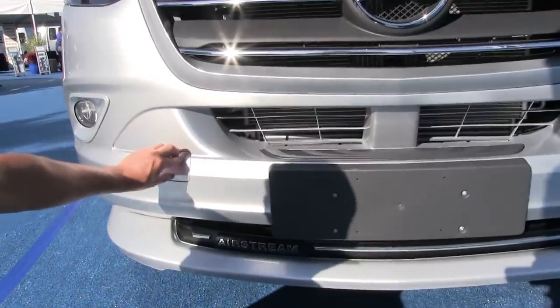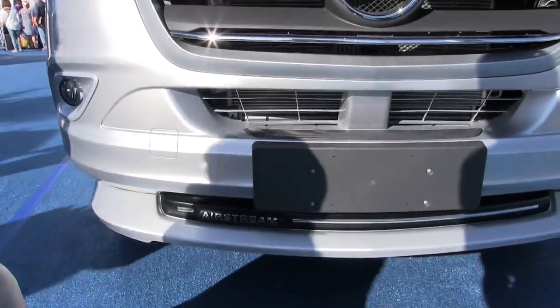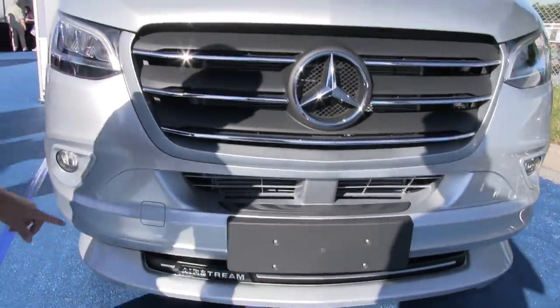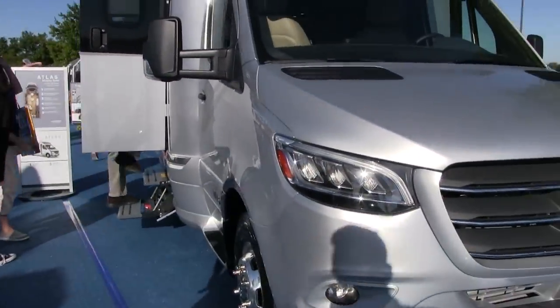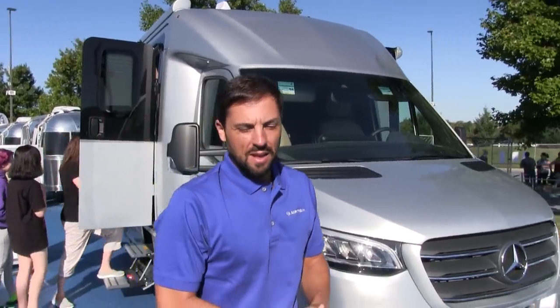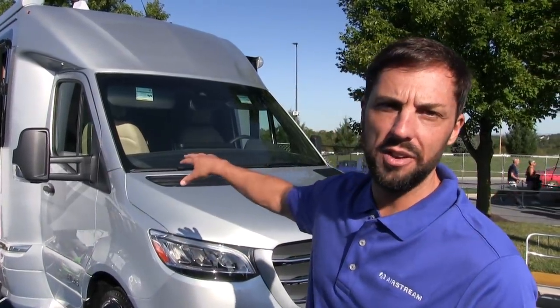The front pops open for towing with a hook that screws in. The fog lamps are built into the bumper. This has been Patrick from Colonial Airstream at the Hershey show. The Airstream Atlas is available at Colonial Airstream — call 800-265-9019, visit ColonialAirstream.com, or find them on Facebook at Colonial Airstream and Colonial Patrick.